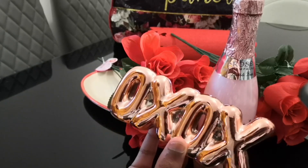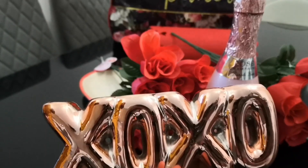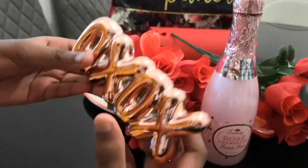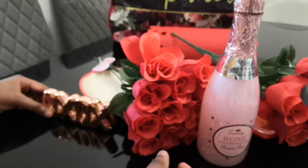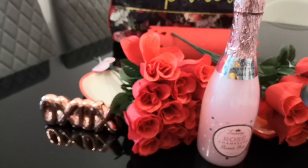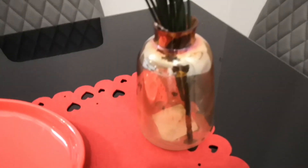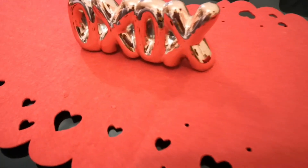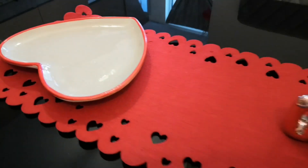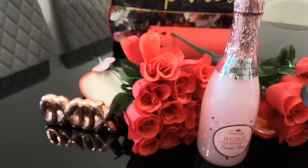Also from Poundland's Valentine's section, this XOXO sign, and they also have another sign that says 'Love' — very beautiful items in their Valentine's section. If you want to pay them a visit, by all means, amazing buys from Poundland. Thank you so much for watching, hope to see you again soon. Bye bye!